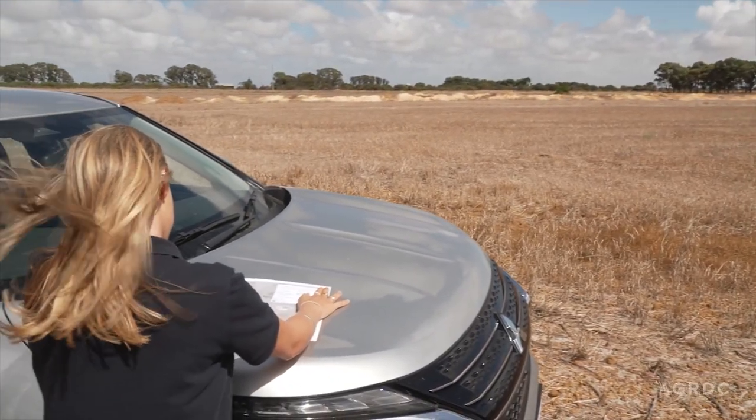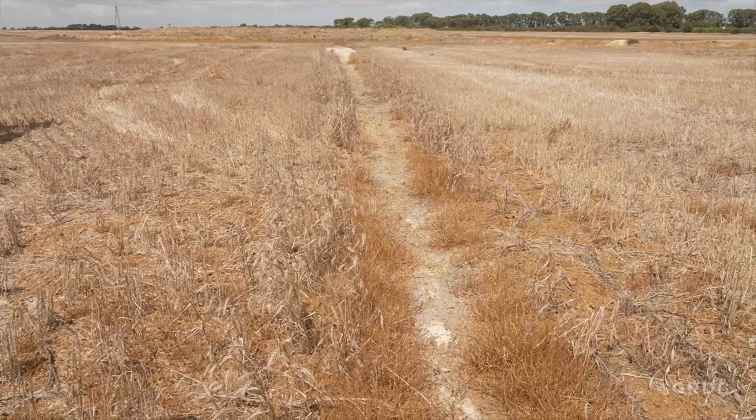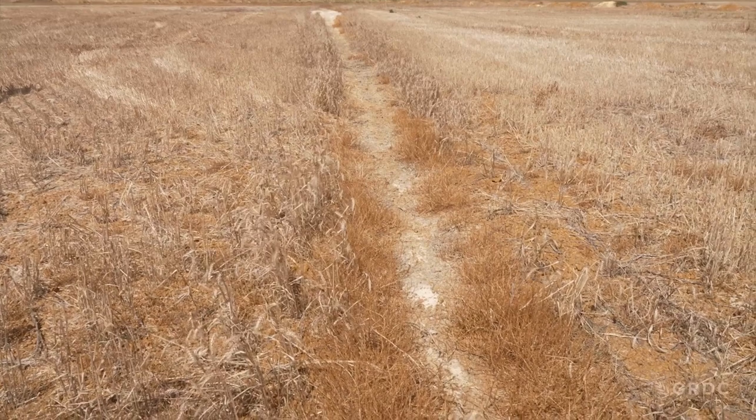Considering soil type and other factors on farm including salinity levels are important in making sure that your drainage is designed best for your property. We tried some on some deeper sand over clay and that worked really well — the pipe started flowing almost straight away, within 24 hours.